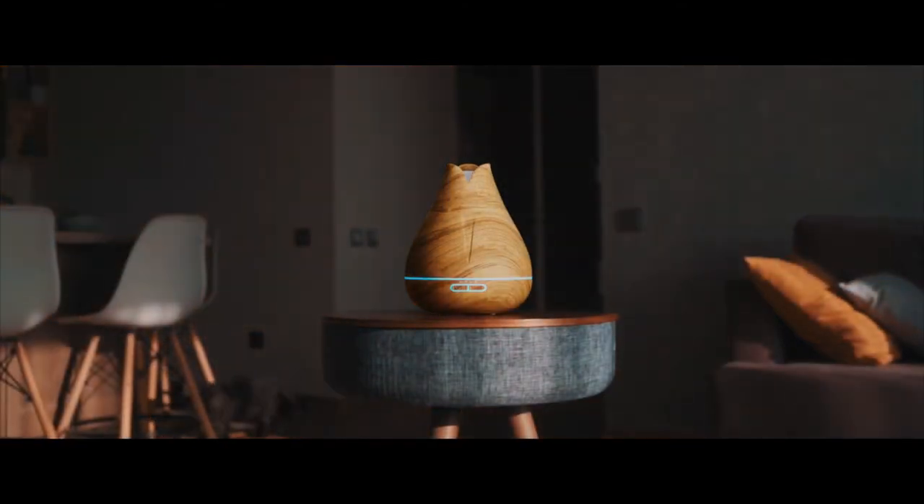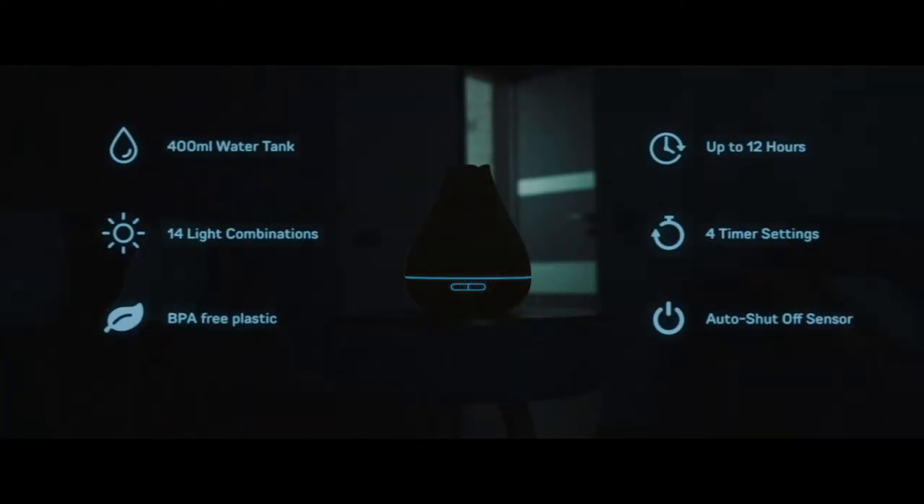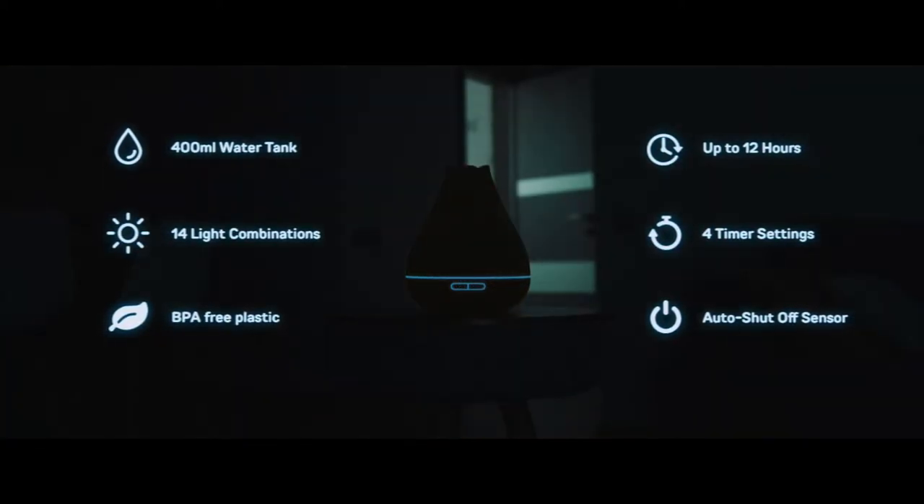Choose between various built-in timer and mist settings. An auto shutoff sensor automatically powers the diffuser down when water runs low.